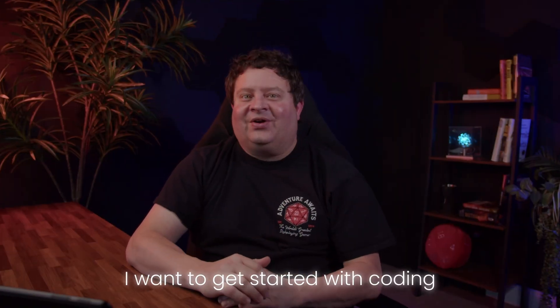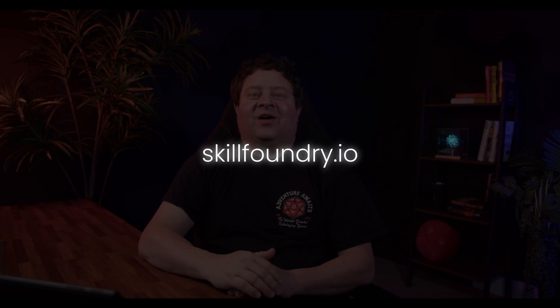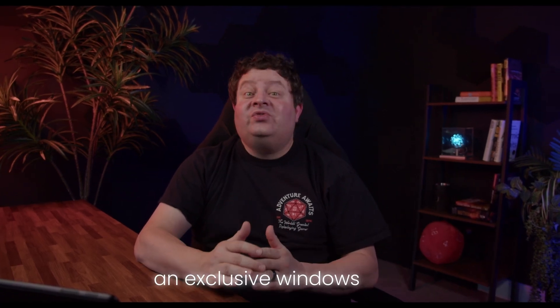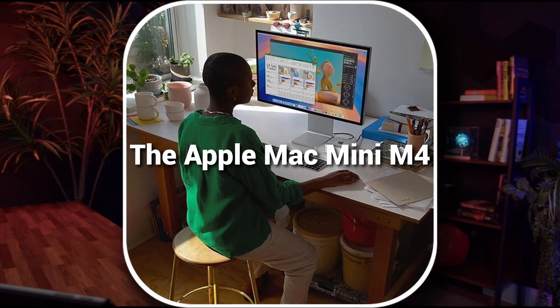The goal is to take complete beginners from 'I want to get started with coding' to 'I'm all set up and ready to start learning to code.' To get the free course when it launches, head over to skillfoundry.io and create a free account. You can also enroll in the other free courses that are already available. So again, from someone who's been an exclusive Windows user for almost 30 years, I'm recommending the Apple Mac Mini M4 as the best value in starter coding machines. Happy coding.